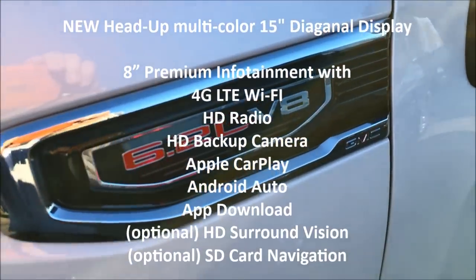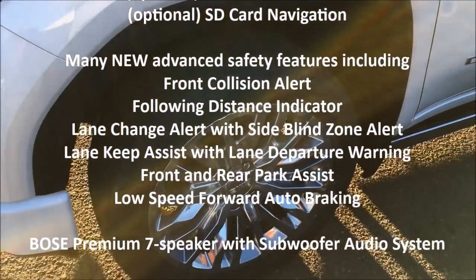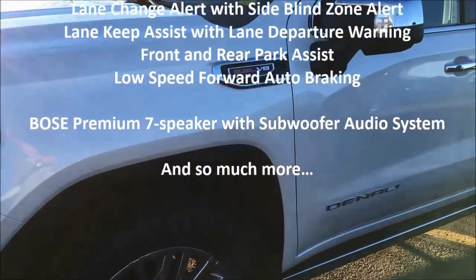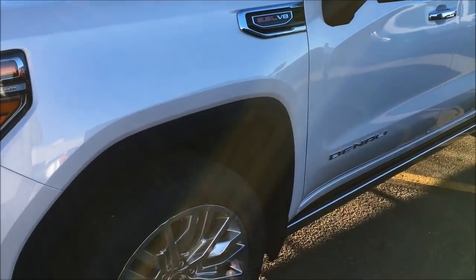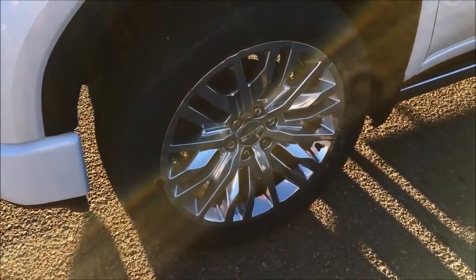First off, you can see it's a 6.2 liter Ecotec 3, 420 horsepower, 460 foot-pounds of torque — more horsepower and torque than the other guys. And you've got the fuel economy as well. You can see the big, nice new 22-inch wheels.